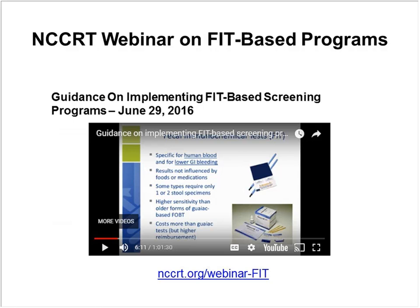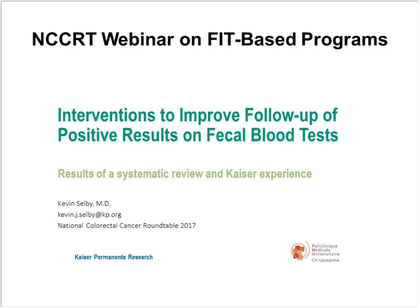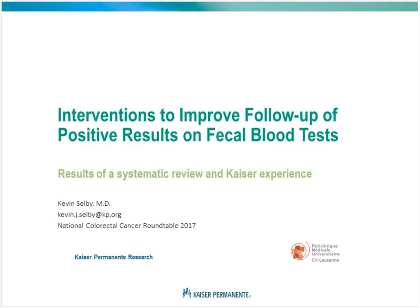Now it's my great pleasure to turn over this webinar to Dr. Selby, who will share a review of the evidence on this topic and a bit about what Kaiser Permanente of Northern California is doing to address this issue.